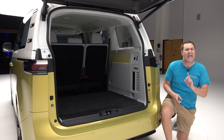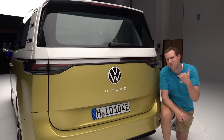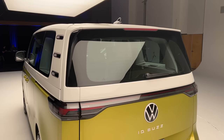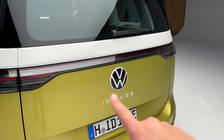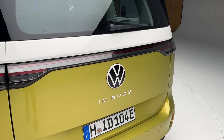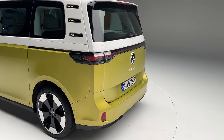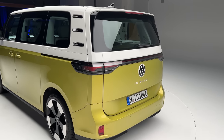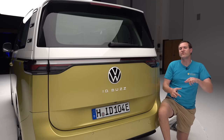Now the tailgate is where I love some of the design elements — a fantastic mix of new meets old. On the old side: the two-tone color scheme continuing from front and sides, and the giant VW logo recalling bus models of the past. You also have a totally flat rear end, just like the old Volkswagen bus — different from modern vans that usually have a bit more slope back here.